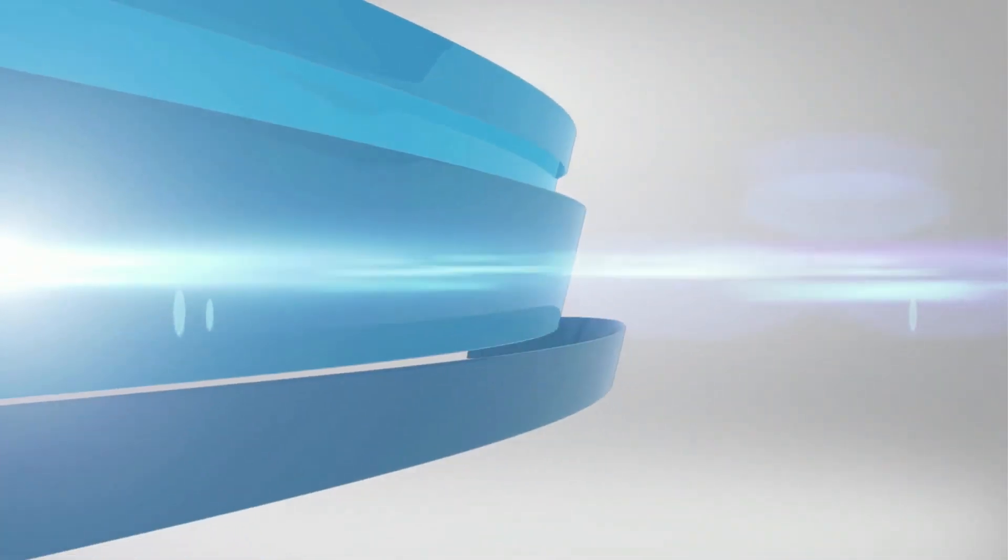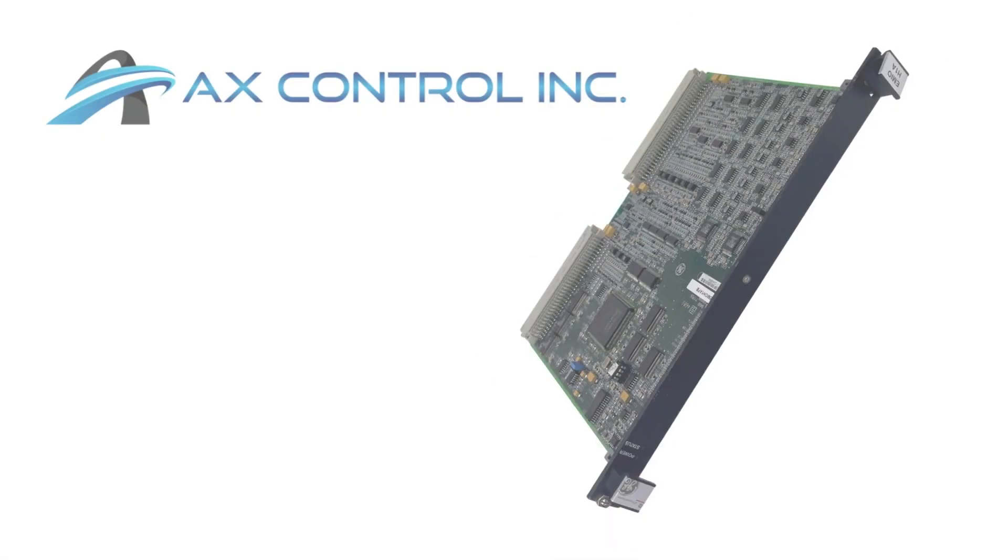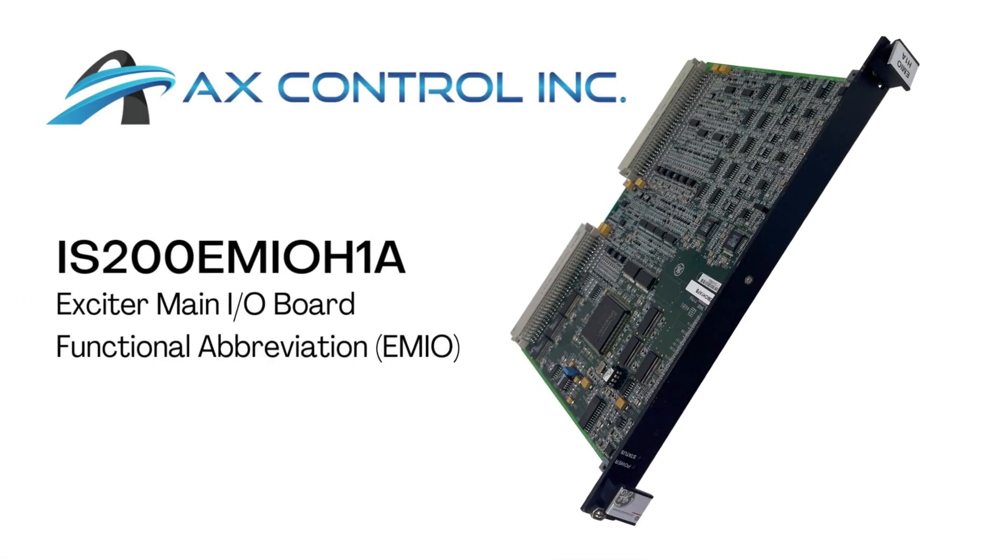Welcome to AX Control, the leading global supplier of pre-certified and new surplus industrial automation equipment. The HART IS200EMIO H1A is an Exciter main I/O board and is available and in stock with AX Control, ready to ship immediately anywhere in the world.